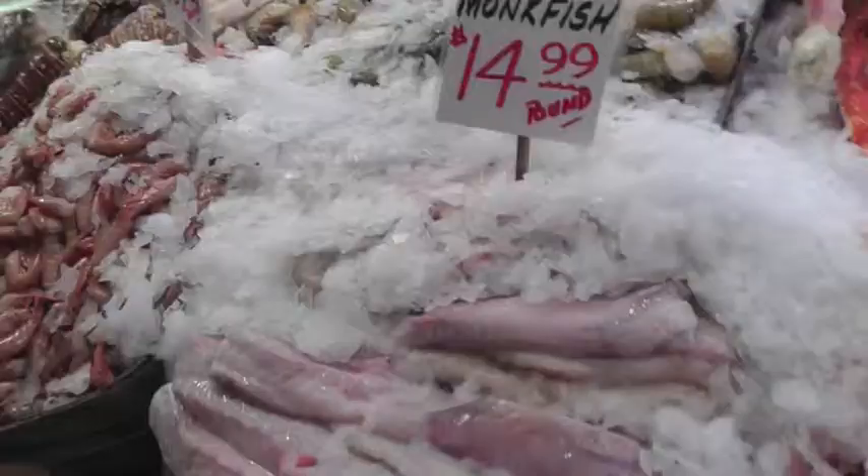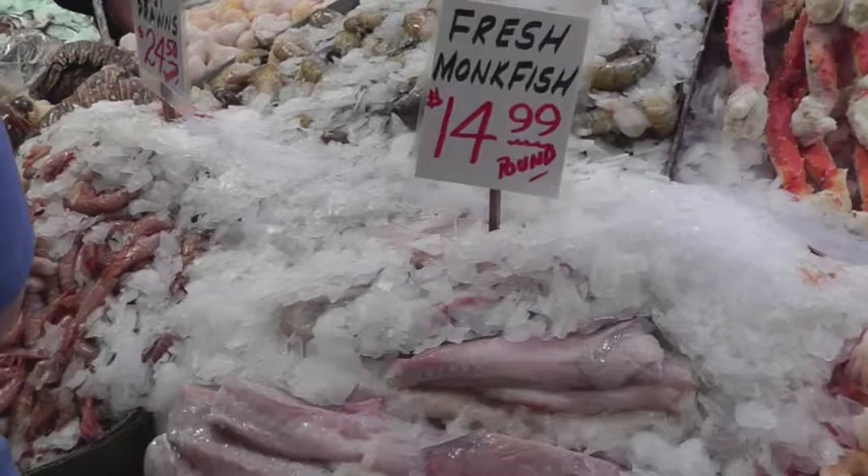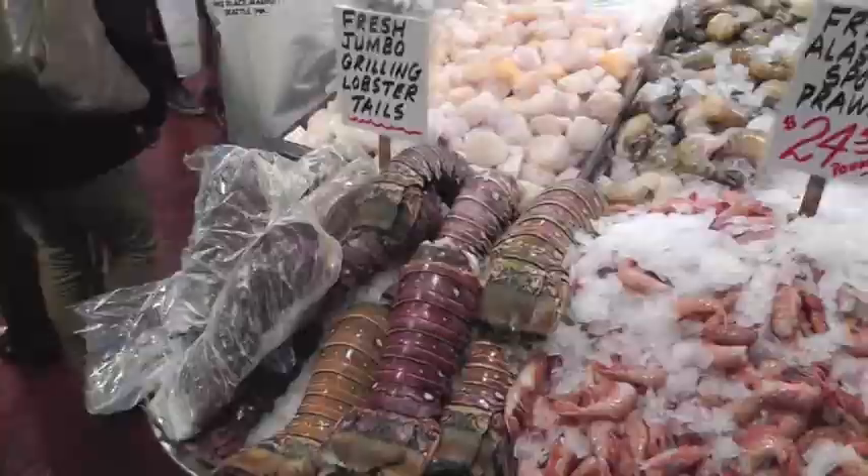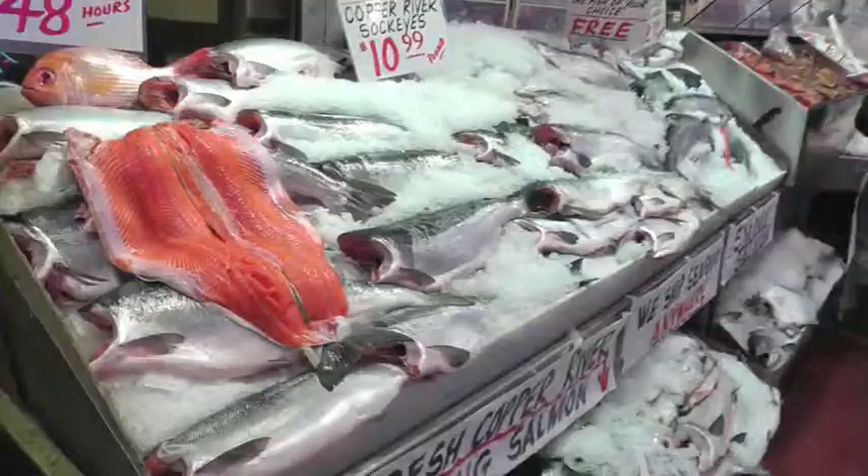Look at the king crab legs — they were so huge and so vibrantly red. Fish galore. There are lobsters and scallops and all kinds of assortment of fresh seafood. Look at the gorgeous looking salmon.